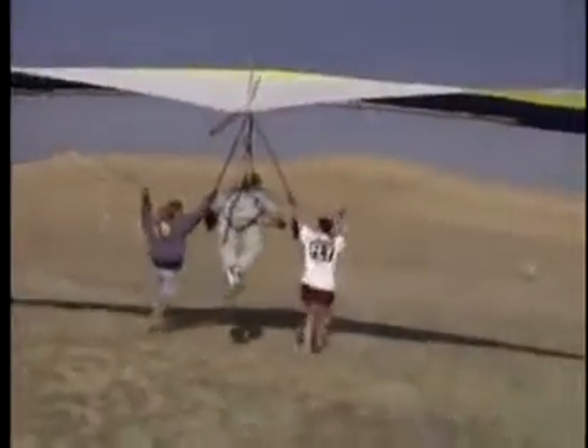And now anybody who wants to can do it. It's simple and easy and cheap because of our invention of the flexible wings.